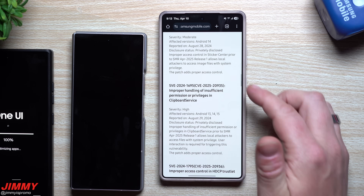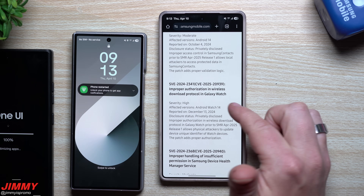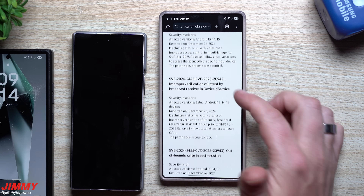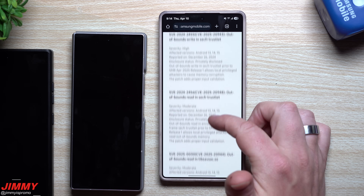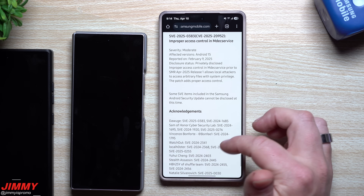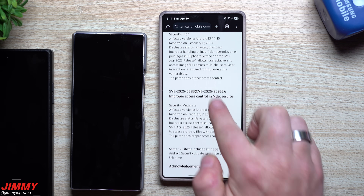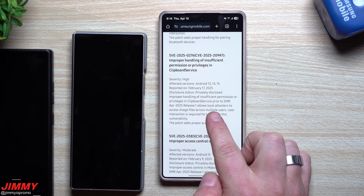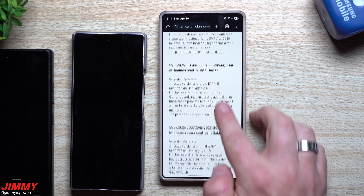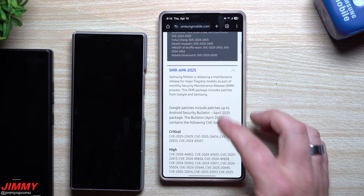Samsung's fixes include: Sticker Center, clipboard service, Samsung Contacts, the wireless download protocol, and several Galaxy Watch issues between March and April. Other fixes cover the input manager, device ID service, and service trust. One notable vulnerability allows local attackers to access file images across multiple users, though user interaction is required to trigger it. Overall, four critical and 36 high from Google, and 21 patches from Samsung.